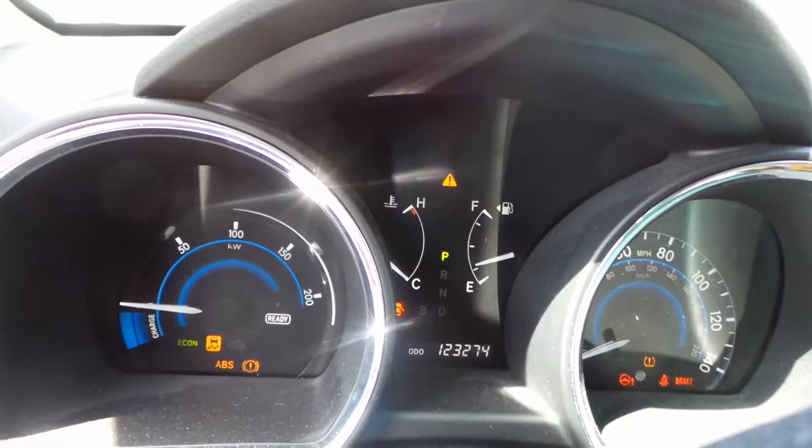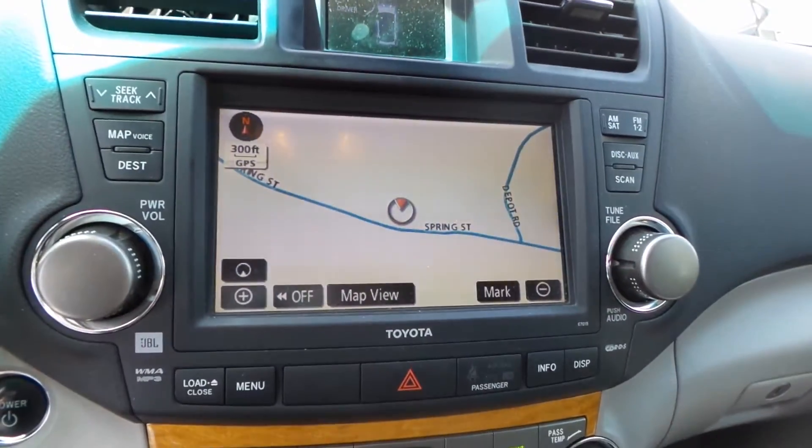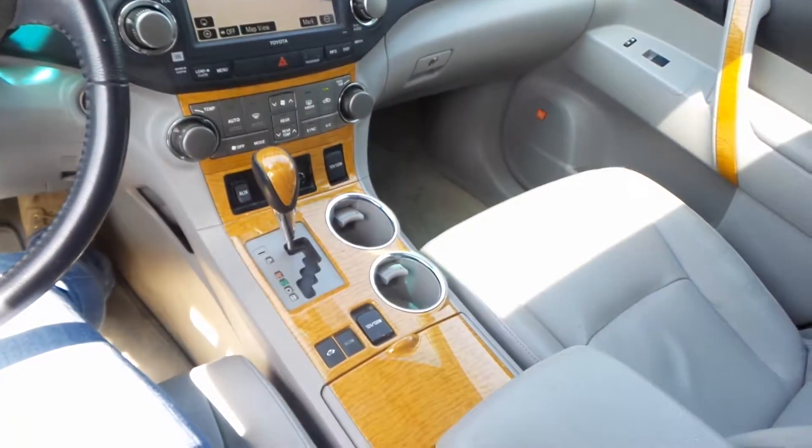This engine does sound great when revved. We have a good display screen. It also has navigation, automatic climate control, shifter, floor console, glove box, and trim panels.